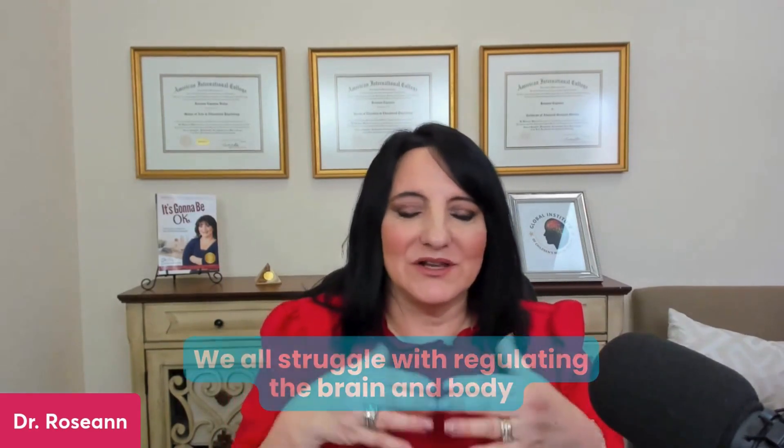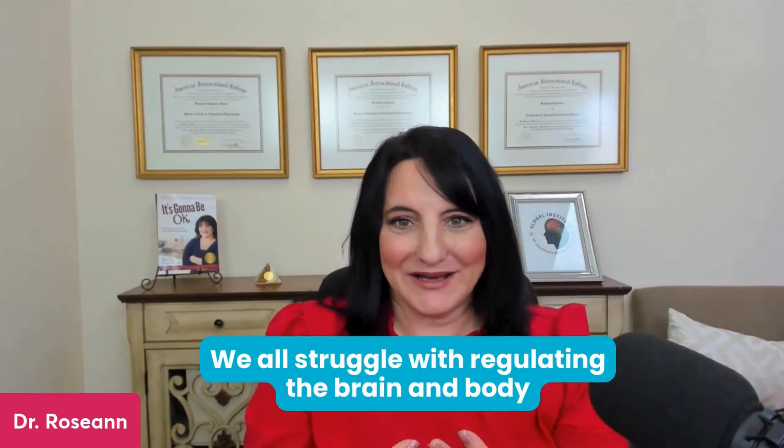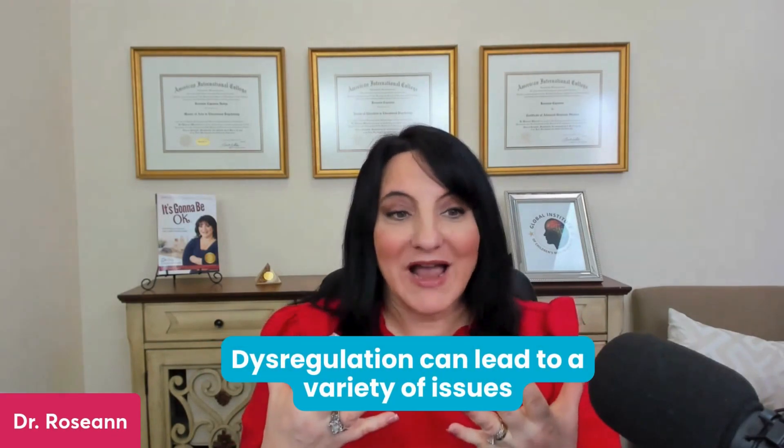I can't start a conversation without talking about dysregulation because it's so important. We are all struggling with regulating our brain and body. And when that happens, a variety of issues can result. So we can have understimulated, we can have overstimulated behaviors and issues.